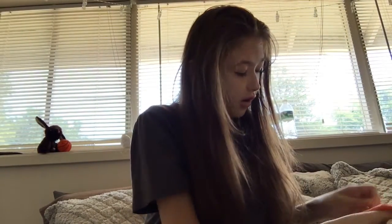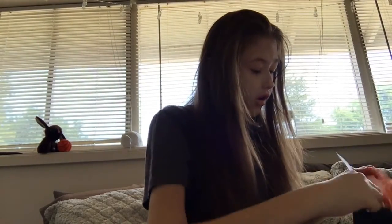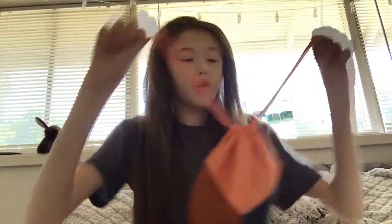Anyway, that's what we got in our Ipsy Glam Bag Plus for this month. Make sure you like it and subscribe here. See you guys next time, bye!